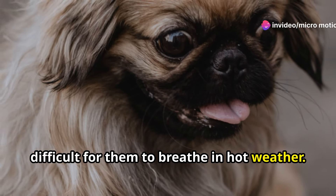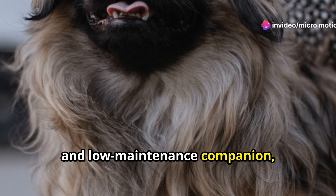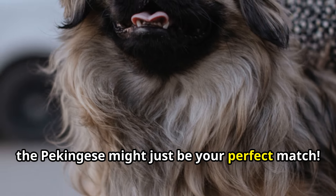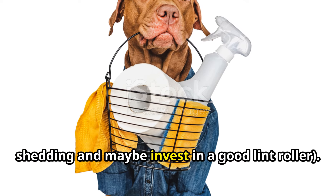It's important to make sure Pekingese don't get overheated, as their short snouts can make it difficult for them to breathe in hot weather. If you're looking for a regal, loving, and low-maintenance companion, the Pekingese might just be your perfect match. Just be prepared for some serious shedding and maybe invest in a good lint roller.